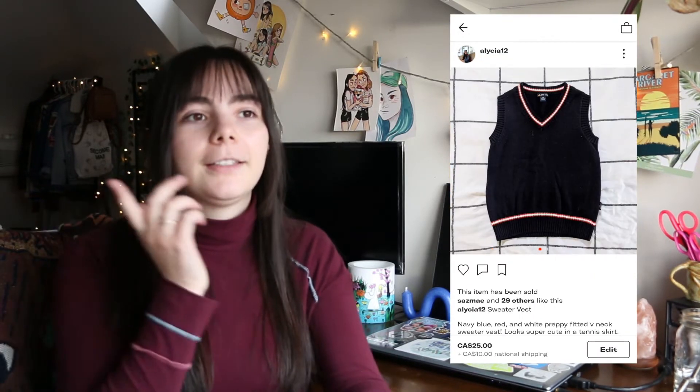Next on Depop I sold this sweater vest. I was a little worried because it's the second sweater vest I've sold and the two honestly look really similar. I found this one at the thrift store and thought, well, I already sold one so let's try again. I sold it for $25 plus $10 shipping. This sweater vest actually cost me $4 at the thrift store, which is why I picked it up — I could sell it at a lower price. After deducting all costs and fees I made $11.55.